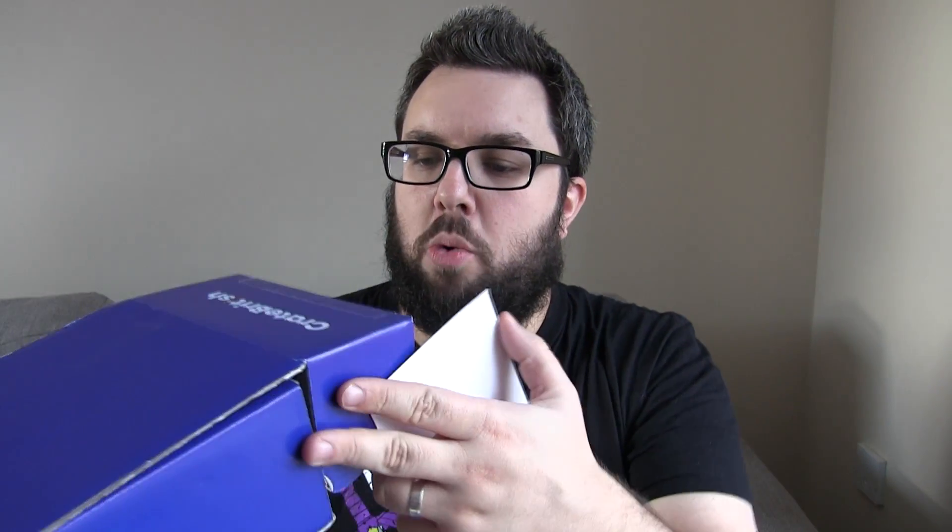This is mainly directed at people outside of the UK because it's quite a small box. In terms of the value in there, if you're a UK customer you'll probably feel the hit a little bit on this one. But let's have a look at what we've got inside.